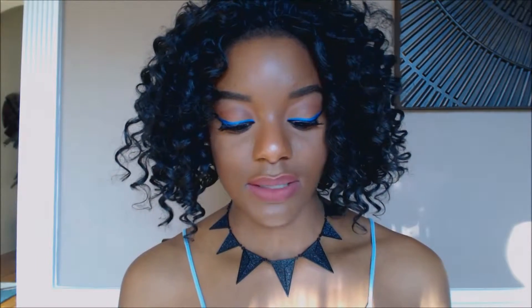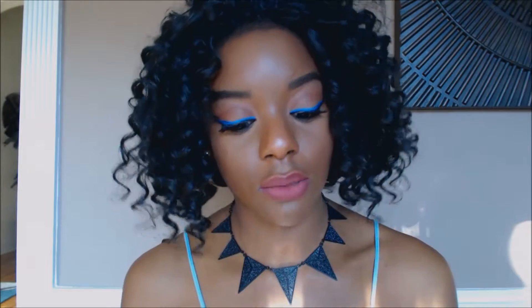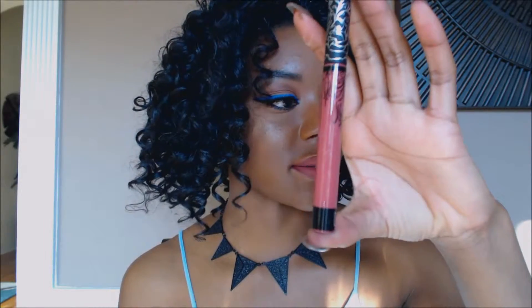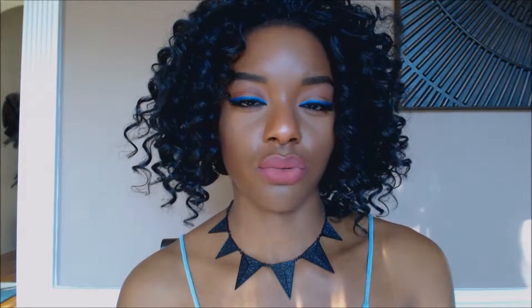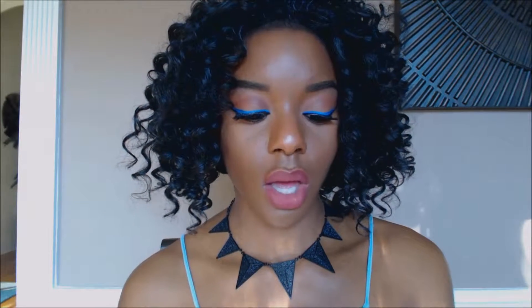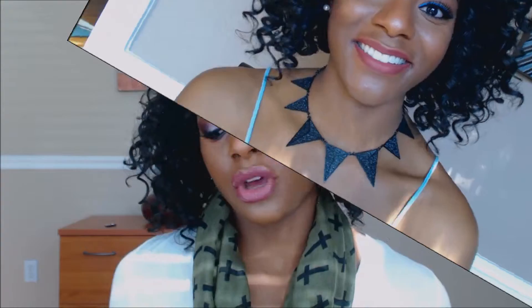The next thing I got was the Kat Von D Everlasting Liquid Lipstick in the shade Double Dare. I've been hearing a lot of great things about these liquid lipsticks — the main shade I've been hearing about is Lolita, but this is just as pretty to me. I have it on my lips right now. I will say I do have an LA Girl Matte Flat Finish Pigment Gloss in the shade Floor that looks really similar to Double Dare, so that could possibly be a dupe since the LA Girl ones are about five dollars and this one was twenty or twenty-one dollars.